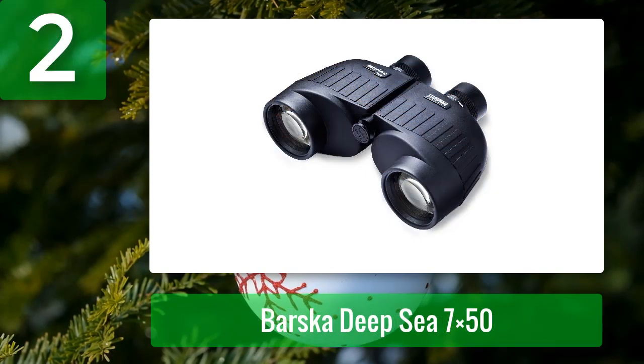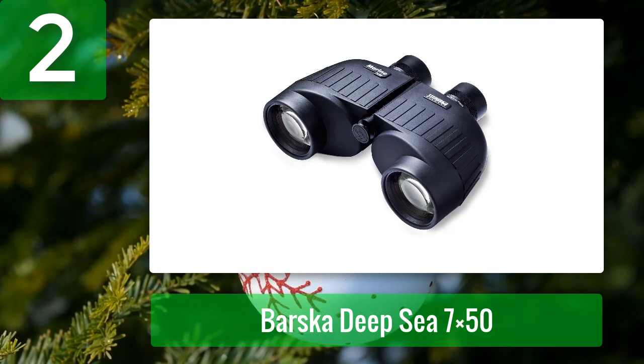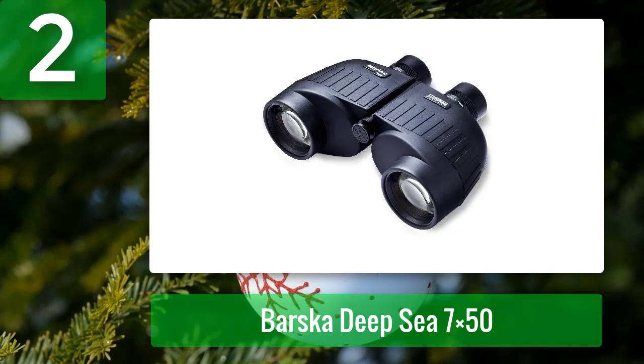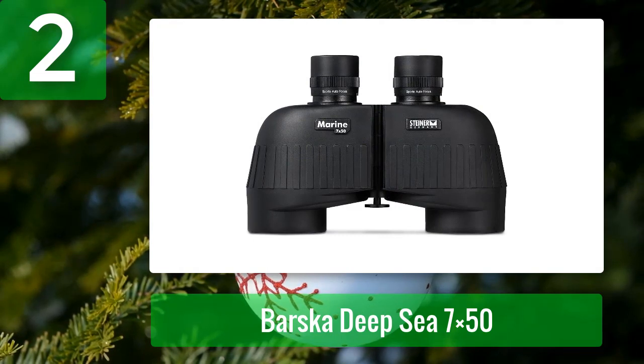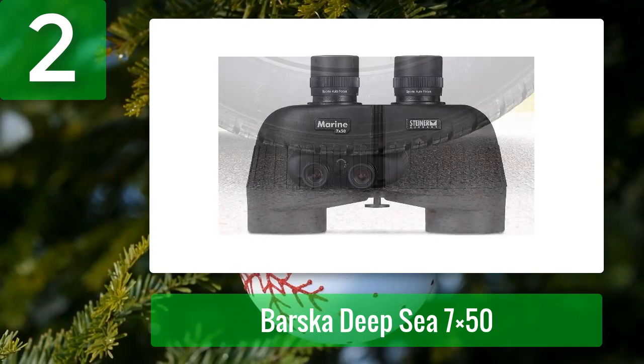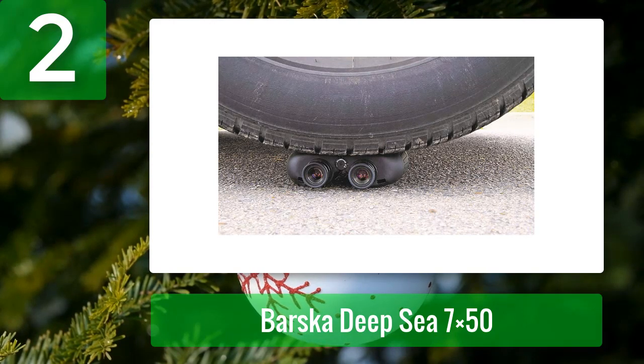Coming in at number two: Steiner Marine Binoculars for adults and kids. The performance of these marine binoculars is excellent and they're reasonably priced. They're ideal for all kinds of water activities including kayaking, boating, and water sports, and are extremely user-friendly for both adults and children. These binoculars are lightweight, easy to transport, weighing only one kilogram, and the 7x magnification gives you a wide field of view to identify targets quickly from dusk to dawn.